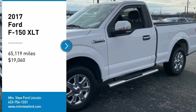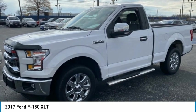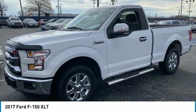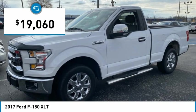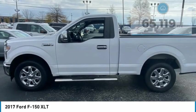This Ford F-150 XLT, clean Carfax, comes complete with navigation system, rear view camera, Bluetooth, remote keyless entry, cruise control, Sync 3, low tire pressure warning, and service records available.